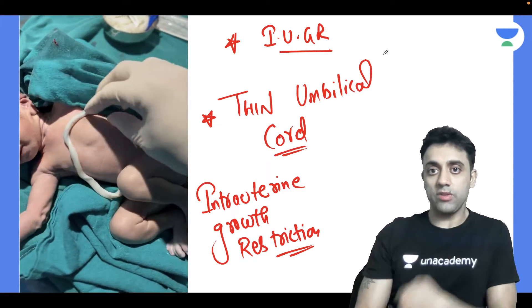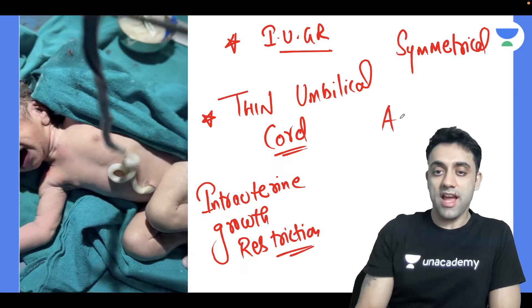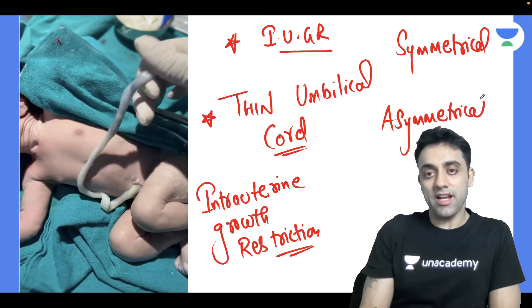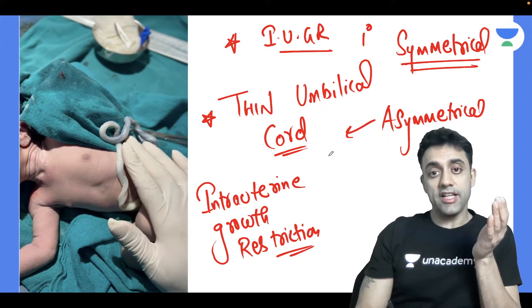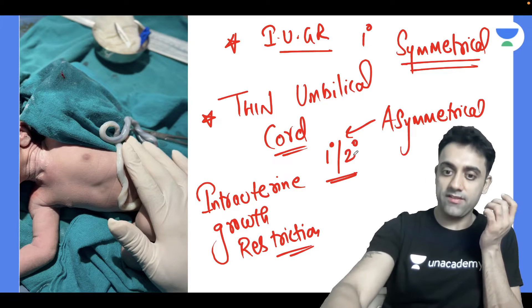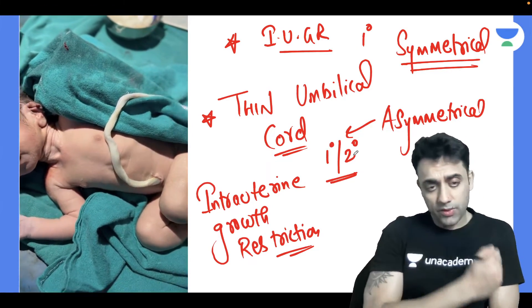IUGR is of two types: symmetrical IUGR and asymmetrical IUGR. In symmetrical IUGR, the insult occurs from the first trimester. In asymmetrical IUGR, the insult is from the late first trimester or second trimester. We have covered this topic in detail in previous videos — a full one-hour topic on IUGR.